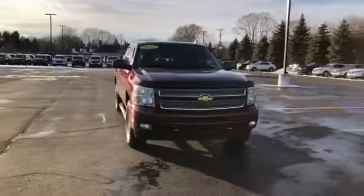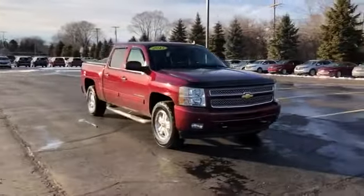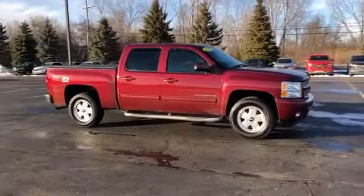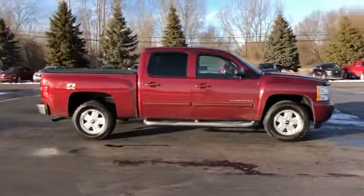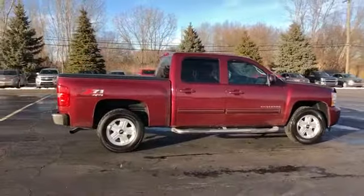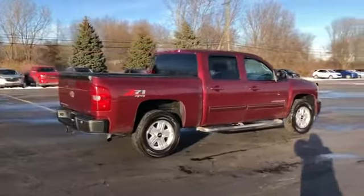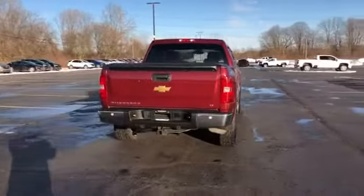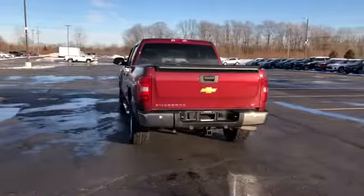2013 Chevrolet Silverado 1500. This pickup truck offers two full rows of seating for premium comfort. It checks off in-demand features which offer more convenience, such as satellite radio, four-wheel drive, heated side-view mirrors, tinted windows, and pass-through rear seat.